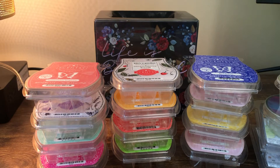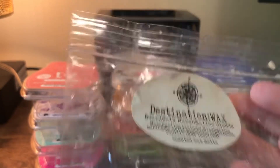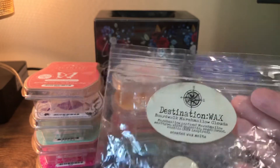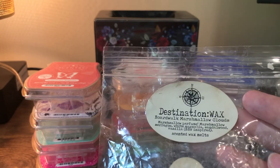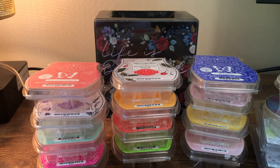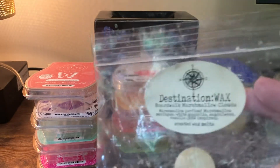This is Boardwalk Marshmallow Clouds by Destination Wax. I got this on a custom order with her — you have to get on a list for her customs, but it's really fun and she has a really interesting scent list. Her wax throws most of the time for me. I had never tried Boardwalk Marshmallow Clouds before — it's good but it's very perfumey, her version of it is pretty perfumey and a little less marshmallow-y. I don't think I would get it again but I enjoyed it. It was a cute little piggy bar.